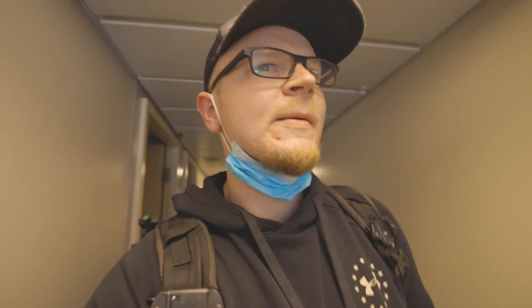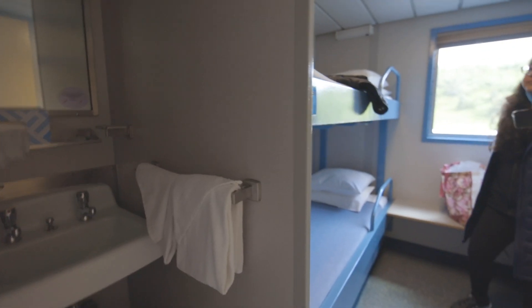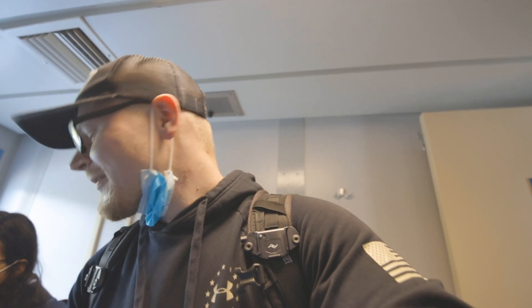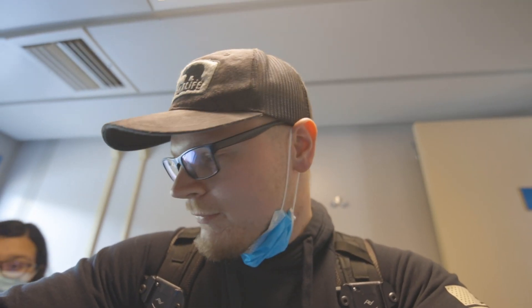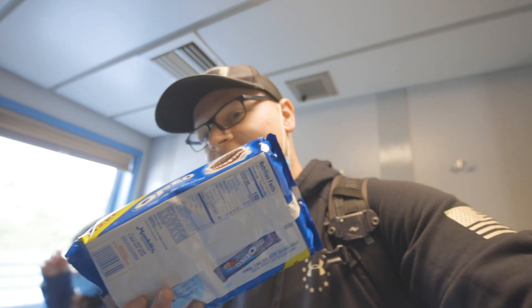We have made it on the ferry — it's still going to be a little bit before we take off. We had to get a room for tonight; our room has a view. This is a 14-hour ride and we are pretty hungry, hopefully they are serving food. If not, we have some snacks as a last resort.